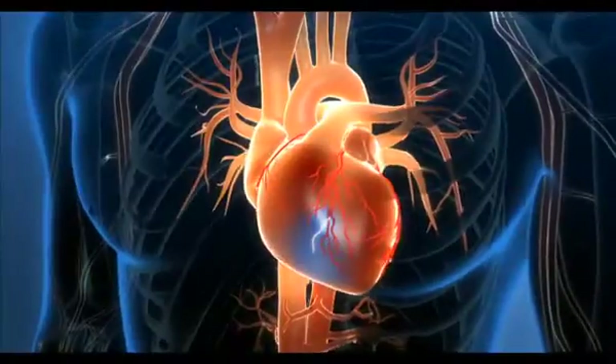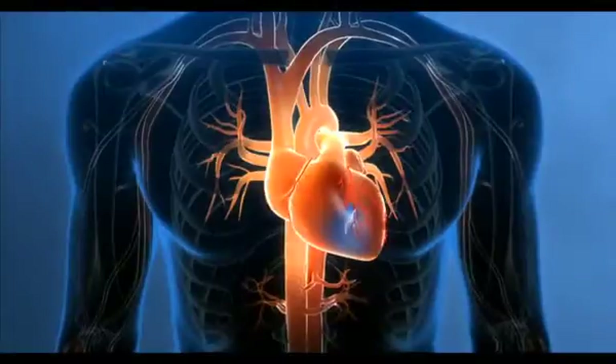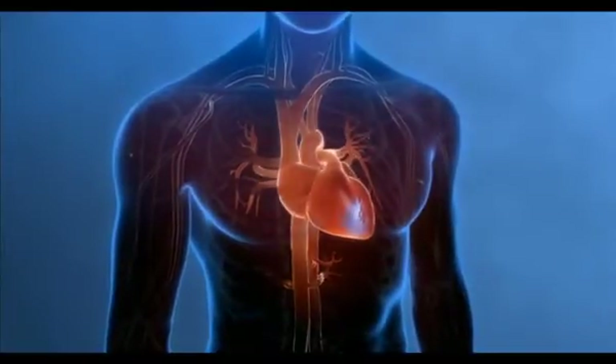As a result of this blockage, less blood flows through to the heart muscle, starving the heart of the oxygen and nutrients it needs. As you'll see in the next chapter, this causes the chest pain or other symptoms that you may have experienced.